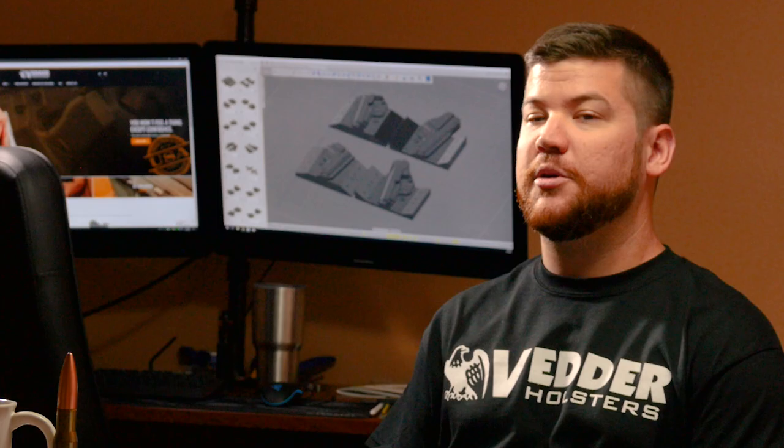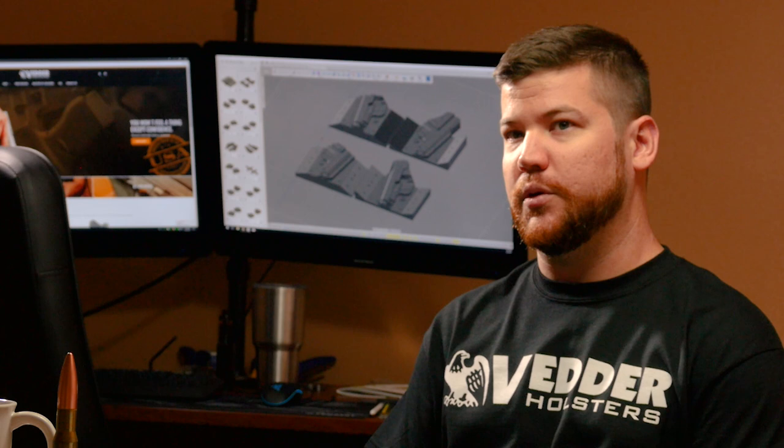My name is Patch and I am the Computer Aided Design Specialist here at Vedder Holsters. My job here at Vedder Holsters is making the tooling required to make the holster making process faster and easier, delivering a more consistent product to our end user.